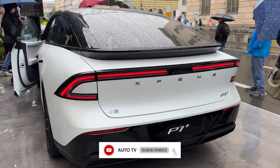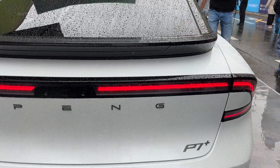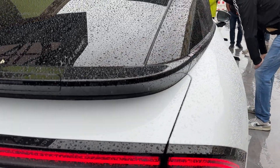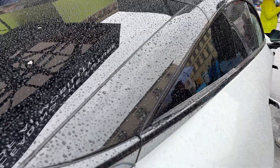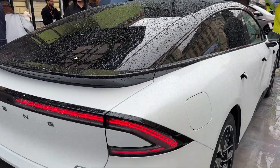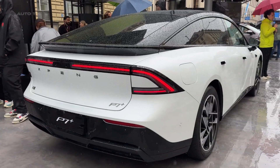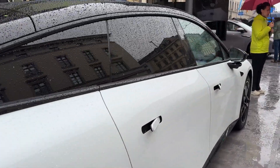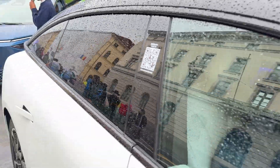Let's talk about what makes this car absolutely mental. We're looking at a massive 5-meter-long sedan that somehow achieves a drag coefficient of just 0.201. That's lower than most supercars, and it's a key reason why this beast can travel up to 820 kilometers on a single charge according to CLTC testing. In real-world conditions, you're still looking at over 500 miles of range, which is simply incredible.